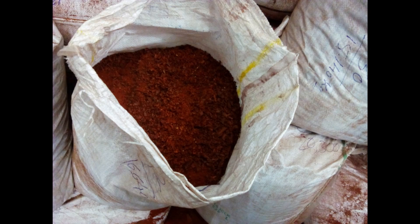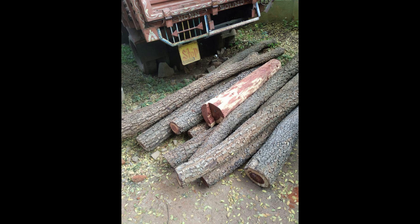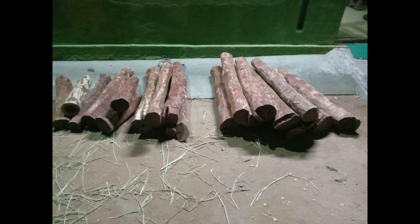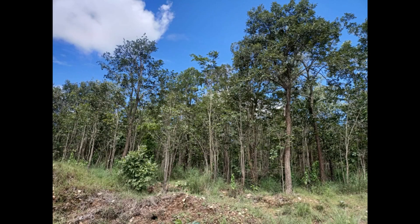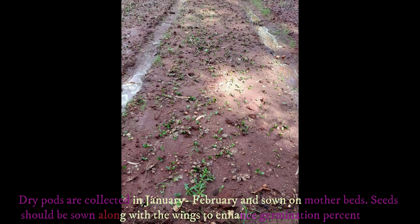Hence, the species can be planted not only in its native range but also in other areas having similar growing conditions. Red Sanders is commonly propagated by seeds, as vegetative propagation has its own limitations for producing large numbers of seedlings. However, vegetative methods can be adapted to produce superior quality clones with traits like high heartwood content, wavy grain, and straight bole. Dry pods from trees are collected in January-February.